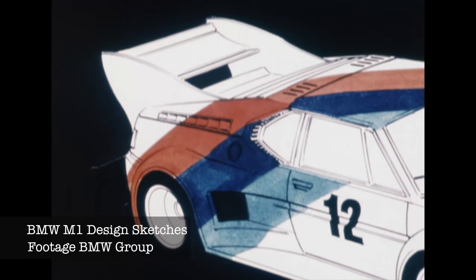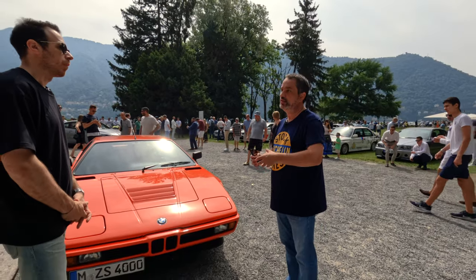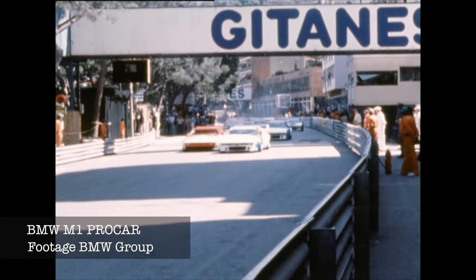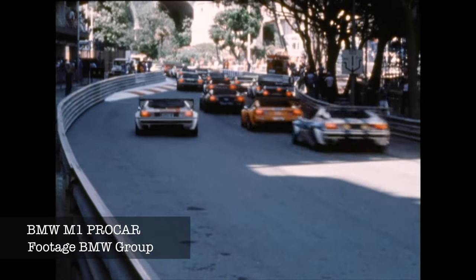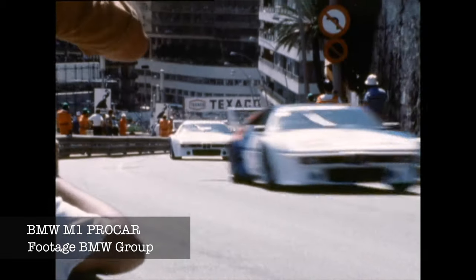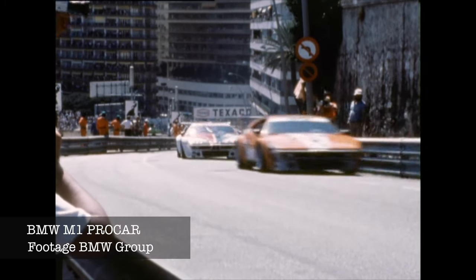This is the first M car. BMW was racing the 3.0 CSL, and in order to race it, it needed some transformation. The street car was around $70,000 but the race car was $300,000, because it wasn't designed from the beginning to be a race car — it was much more expensive to race it. The M1, however, was designed from the beginning to be converted into a race car. That's why the street car was around 100,000 Deutschmarks and the race car was only 150,000 — so it was really easy to convert.